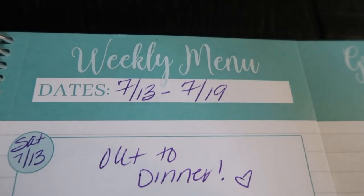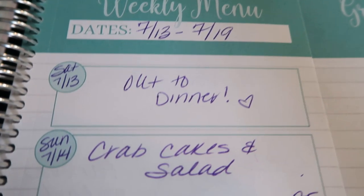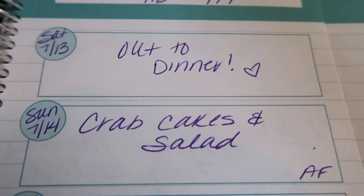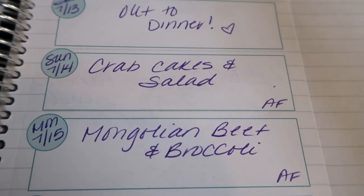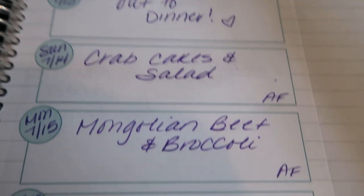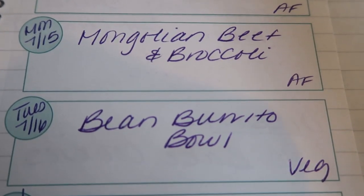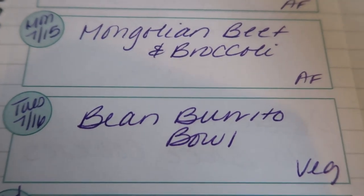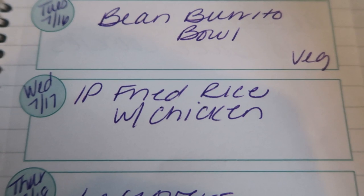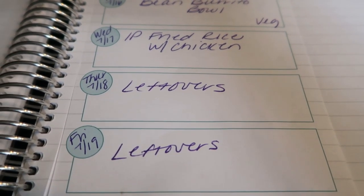So my week goes Saturday through Friday. Today is Saturday the 13th and we're going out to dinner, so no meal planned. Tomorrow I'm making crab cakes in my air fryer paired with a side salad. Monday is Mongolian beef and broccoli in the air fryer. Tuesday is a bean burrito bowl — a vegetarian meal for an upcoming vegetarian video. Wednesday is instant pot fried rice paired with some marinated chicken. Then Thursday and Friday are my leftover days.